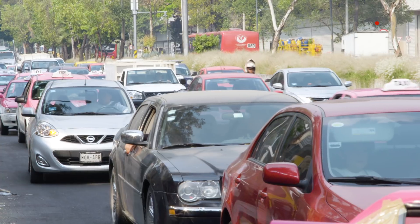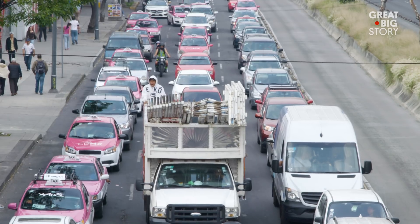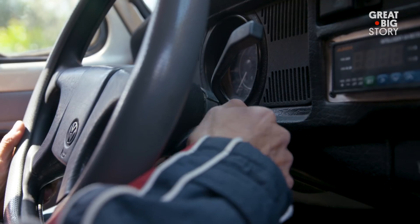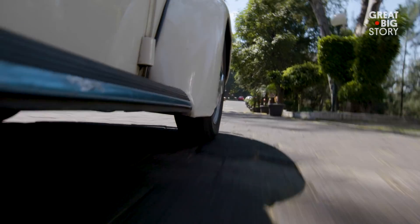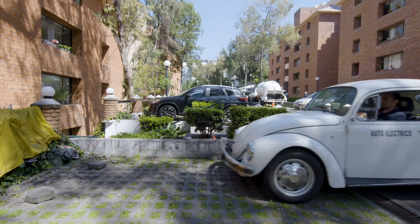In Mexico City, cars are everywhere — over 3.5 million to be exact — and it's not exactly great for the environment. But fear not, because there's a solution that can change all of that, and that solution is a Volkswagen Beetle?